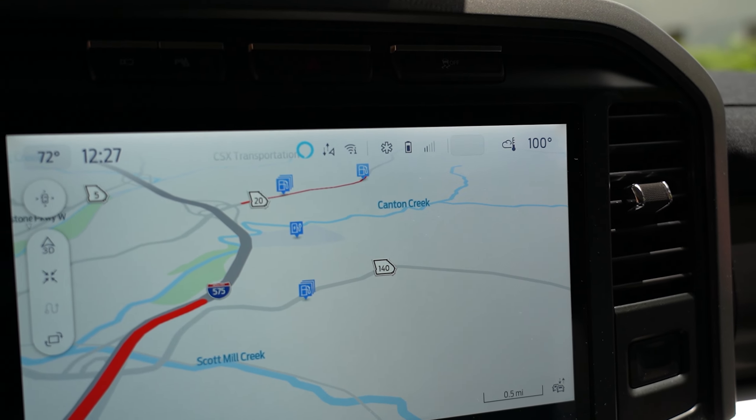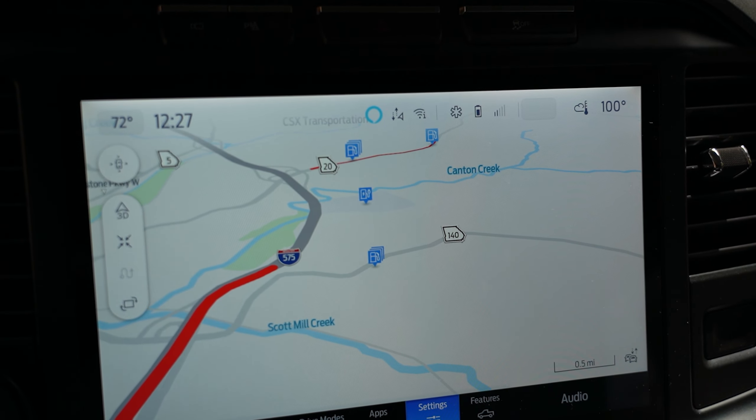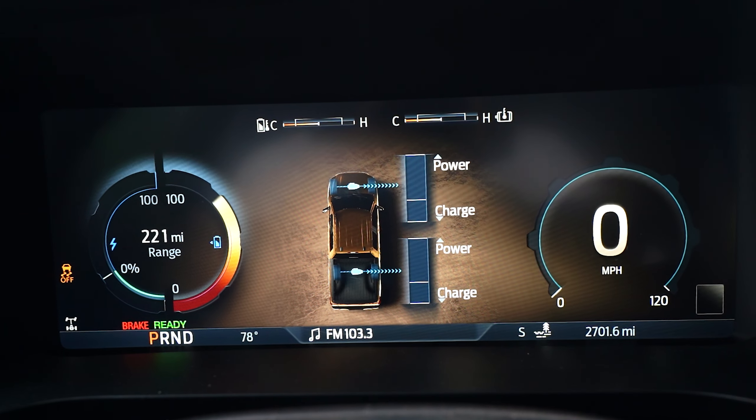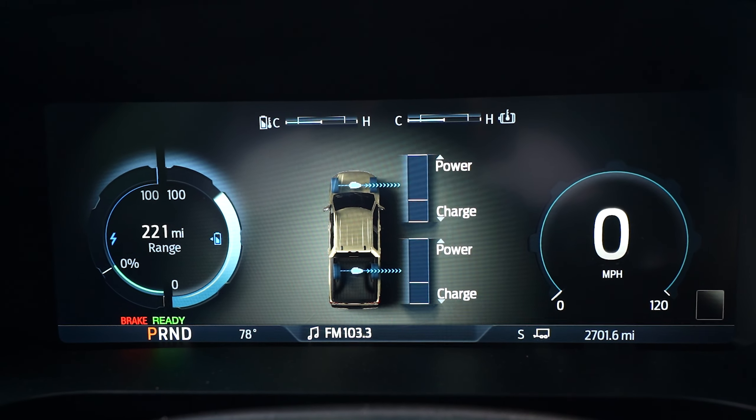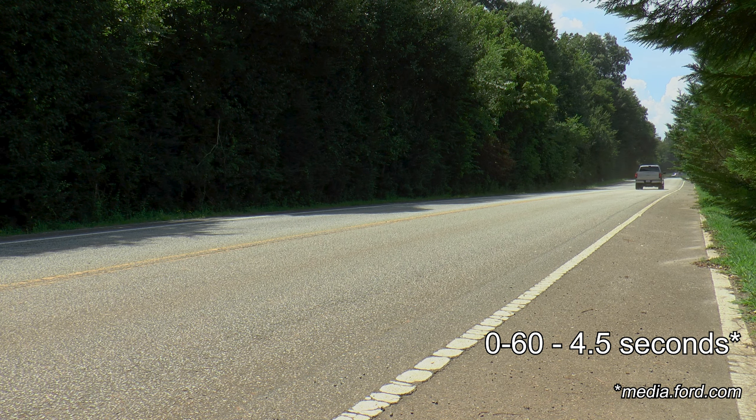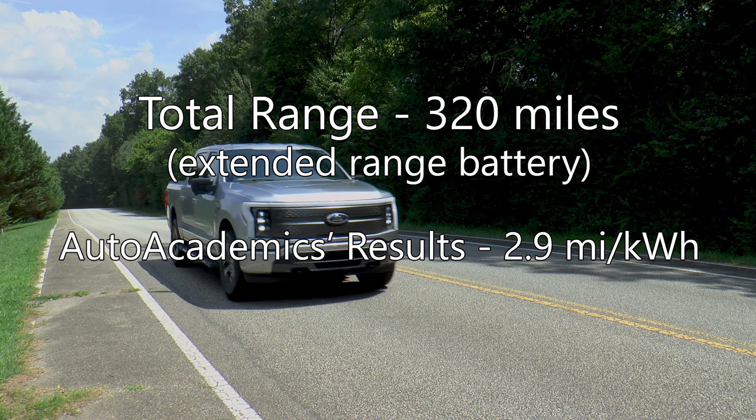As with all EVs, maps are included to help you locate the nearest charging stations, and there are various drive modes to choose from depending on your needs. This thing is fast too, with an estimated 0-to-60 time of just four and a half seconds. Our extended range tester can reportedly travel up to 320 miles when fully charged, and Auto Academics recorded 2.9 miles per kilowatt-hour during testing.